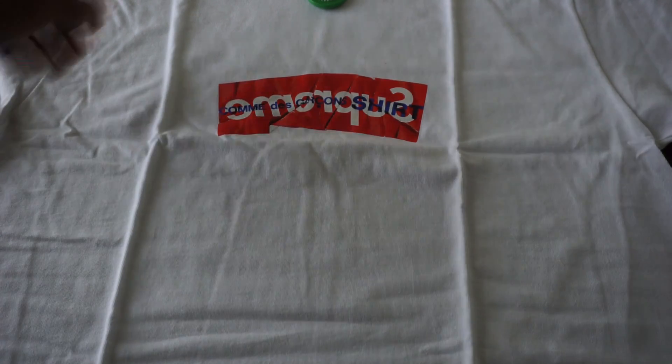We got the red box logo with 'Supreme' written in white, and 'Comme des Garçons' written in blue across the front. The box logo is kind of bent and Picasso-ish — cut up, whatever you want to call it — but you can still clearly see the Supreme branding. We all know what this shirt looks like.